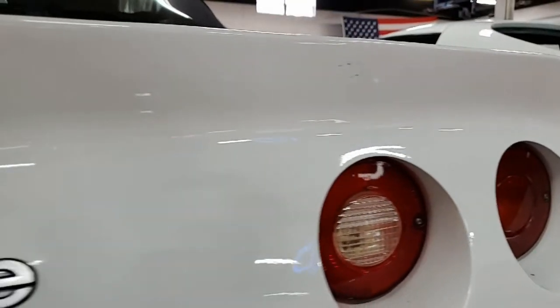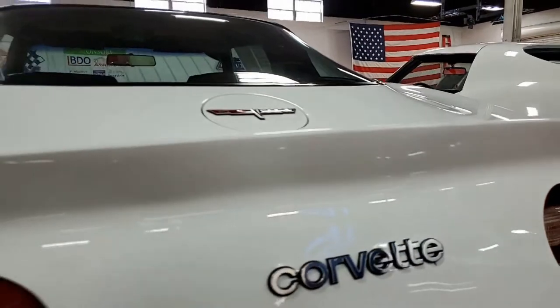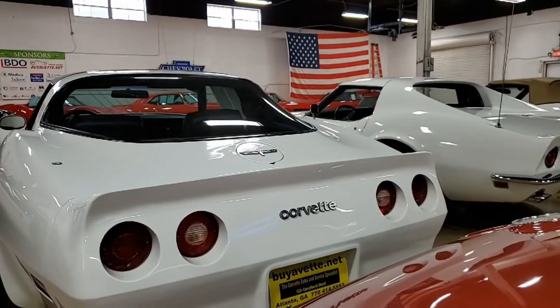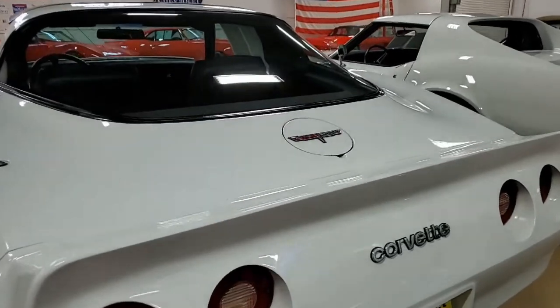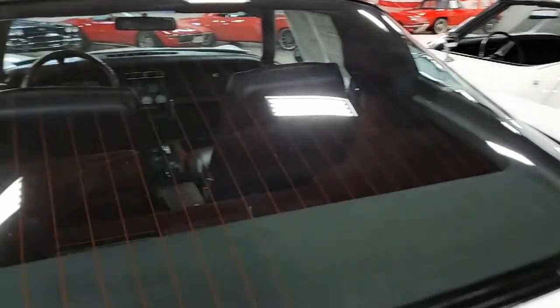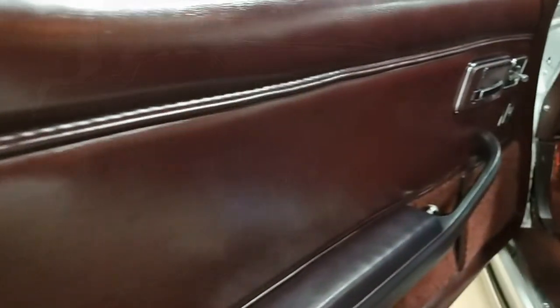The interior of this 1980 Corvette has leather seats in very good condition. The seats, the carpets, the shift plate, the dash pad, all the gauges and the door panels are in very good condition. As far as the stereo system, you'll find a vintage Kenwood CD stereo has been added.